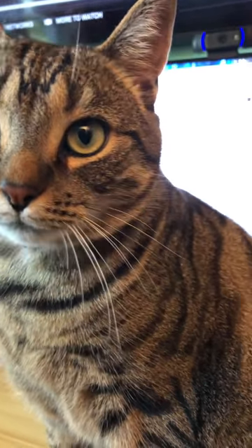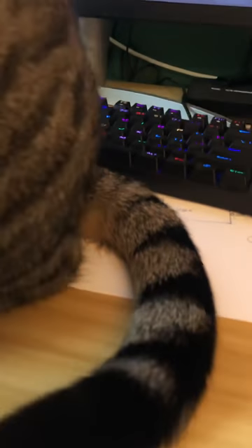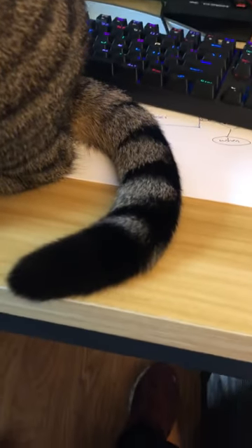We travel down his back and we get to his tail. It's a very exciting tail there.